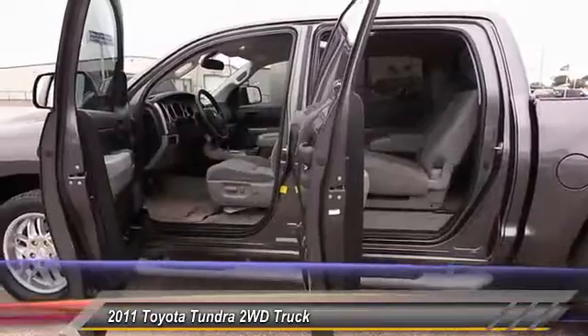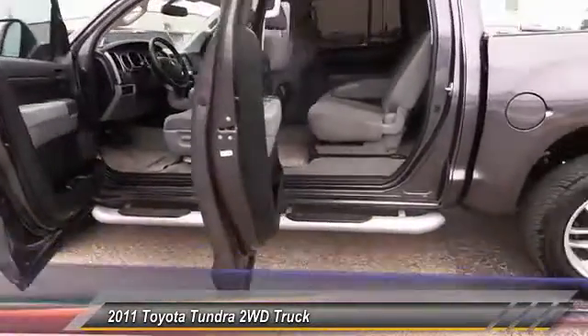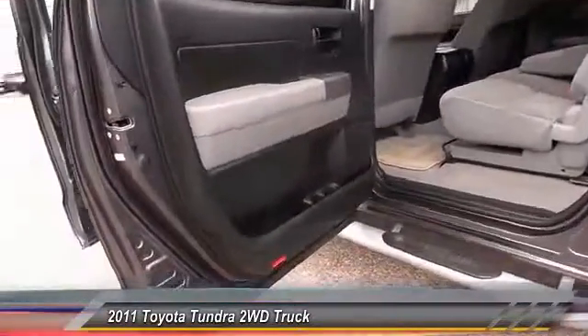With a towing capacity of up to 10,000-plus pounds and a payload capacity of over 2,000 pounds, the Tundra is the perfect mix of power and efficiency, and it's priced below $30,000.